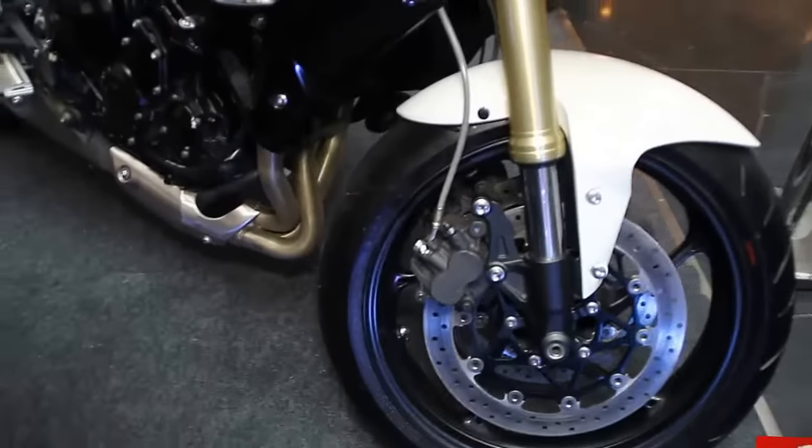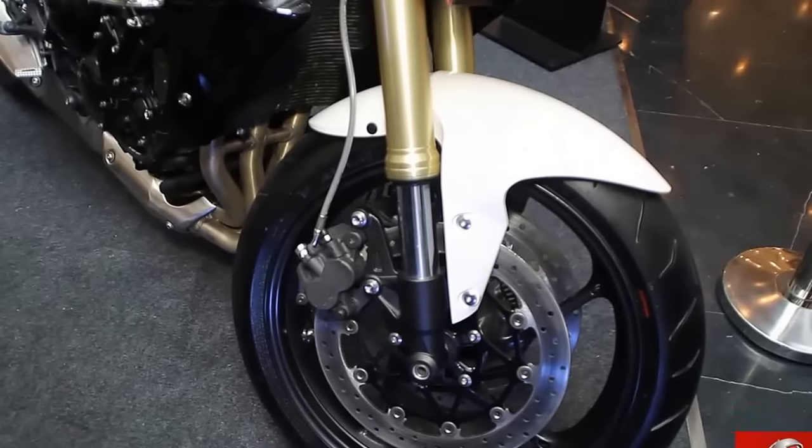One disc brake on each side. This is a Brembo disc brake used on this bike.